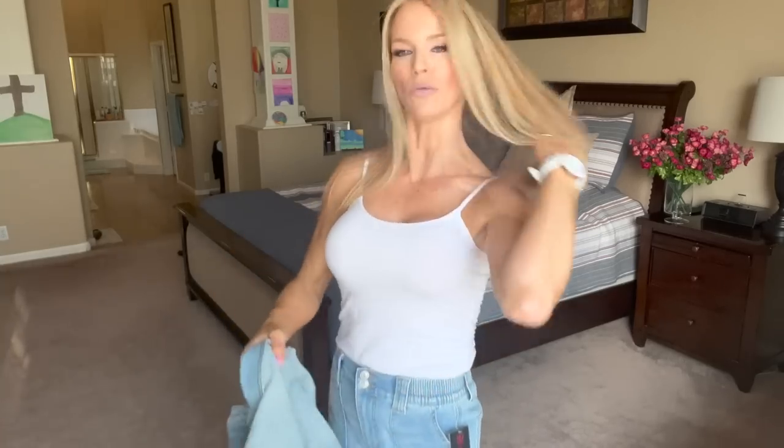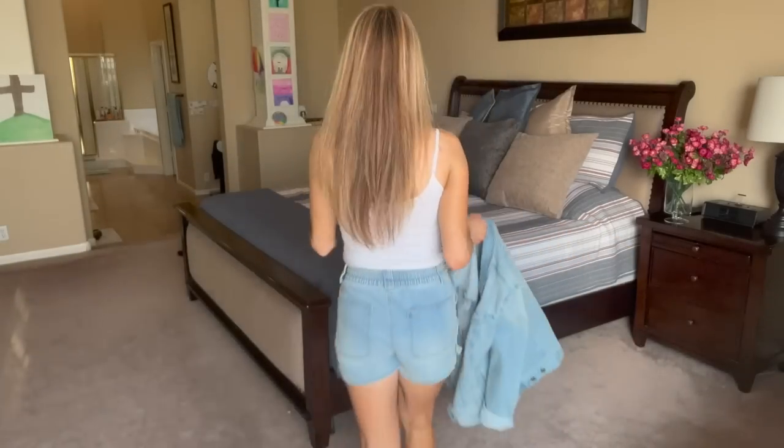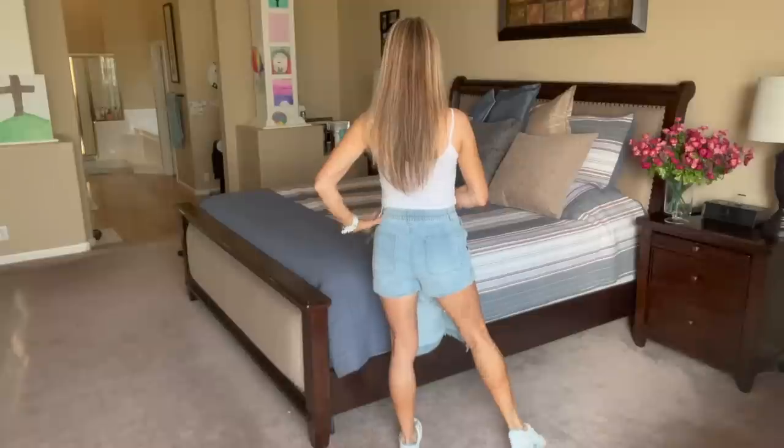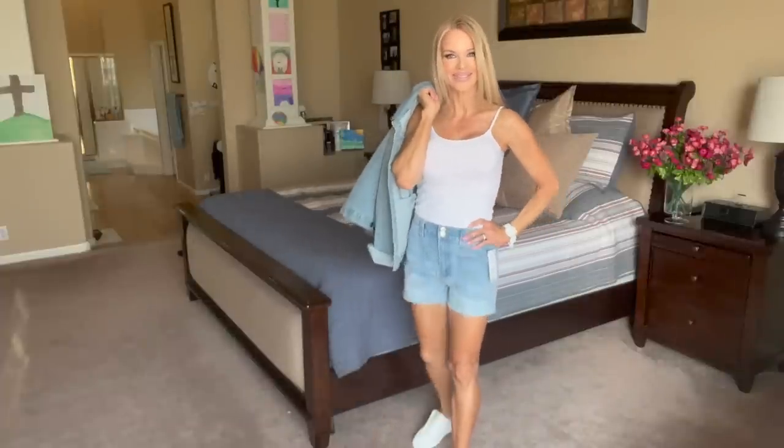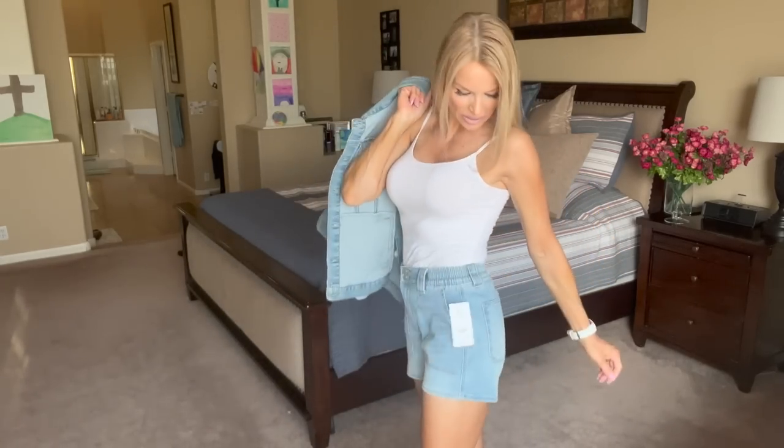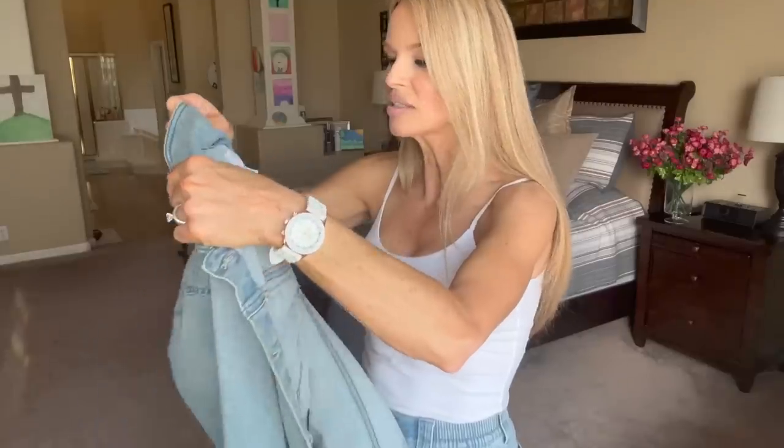I'm going to take this off and show you the back of the shorts in case you missed them a couple weeks ago. These are winners for sure. This is a Temu watch, by the way. Isn't this a sporty look? I am just loving this. These shorts do have belt buckles and the wash is so pretty and bright.